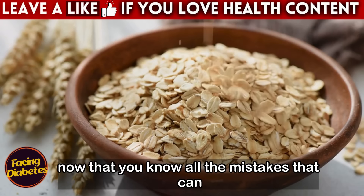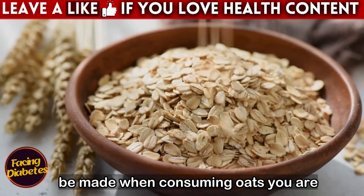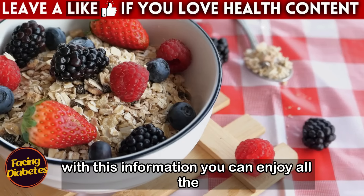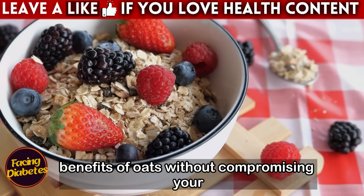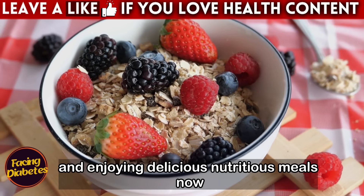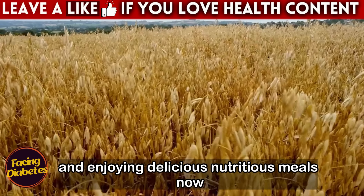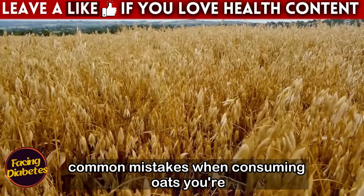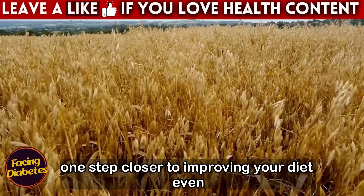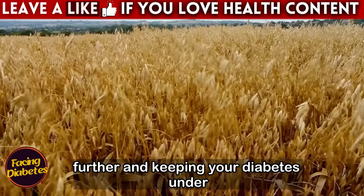Now that you know all the mistakes that can be made when consuming oats, you are prepared to make more conscious and healthy choices. With this information, you can enjoy all the benefits of oats without compromising your health, keeping your diabetes under control, and enjoying delicious, nutritious meals. Now that you've learned how to avoid these common mistakes, you're one step closer to improving your diet even further.